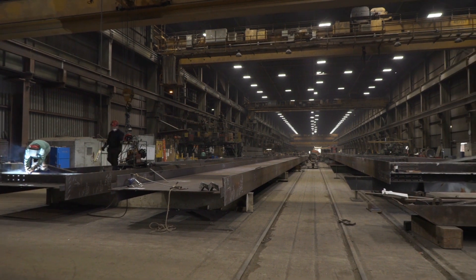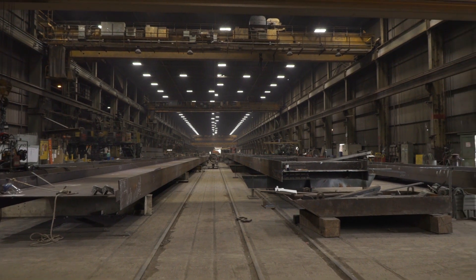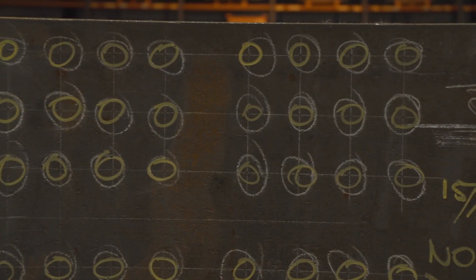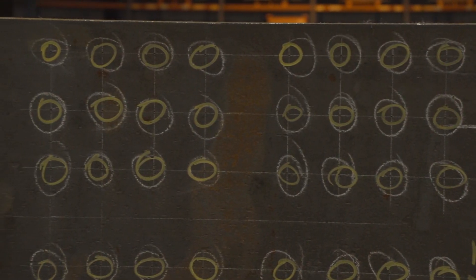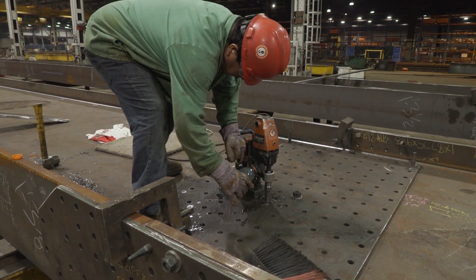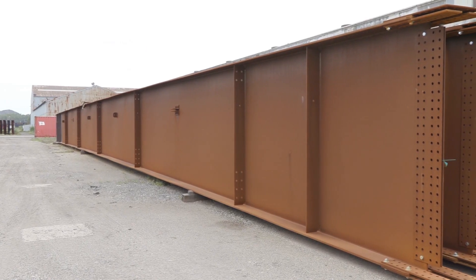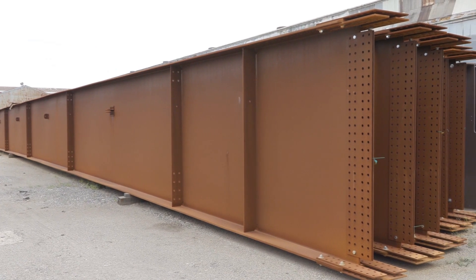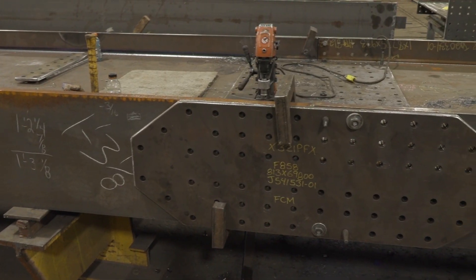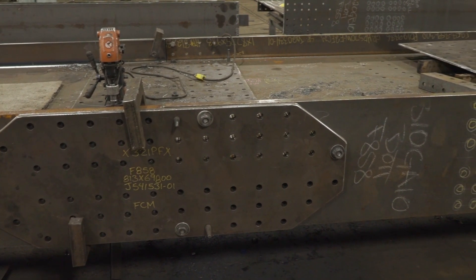Prior to the introduction of FICHEP's Enterprise gantry drill, bridge girder fabrication had remained unchanged in many respects since the evolution from riveting to high-strength bolting. Typical girder fabrication started with manual layout of all hole and stiffener locations. Holes were generated by manually positioning magnetic drills and then drilling each hole one at a time. Once the end connection holes were drilled and the connection plates attached, the next girder would be manually put into the ultimate erection position relative to the first girder, before the end connection holes in the second girder could be located and manually drilled.